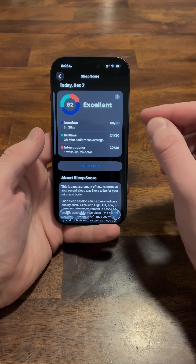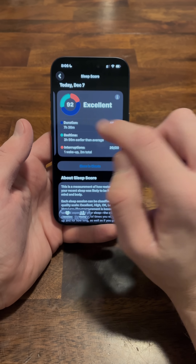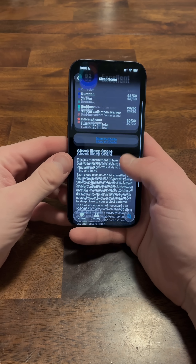I find it's a little bit liberal in the score it gives compared to Garmin. So if it's scoring me like a 92, Garmin is probably going to score me around an 80 or so — it's a little bit higher in that regard.